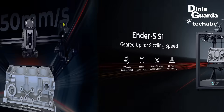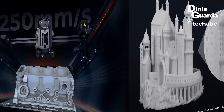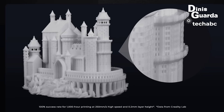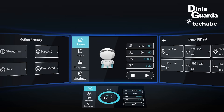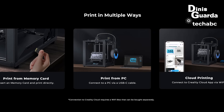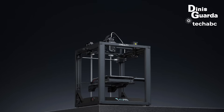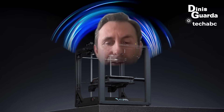It features a CR Touch and all-metal hotend. The product dimensions are 20 by 14 by 18 inches, and the item model number is Ender 5 S1 3D Printer. There are a lot of customer reviews, with an average of 3.5 to 5 stars. A lot of the challenge is getting enough documentation to manage the machine. It ranks at 347,975 in Industrial and Scientific.